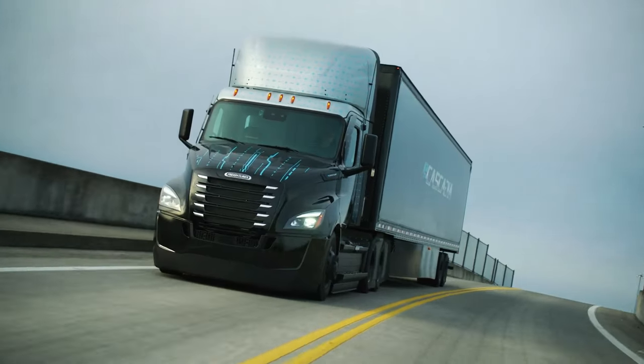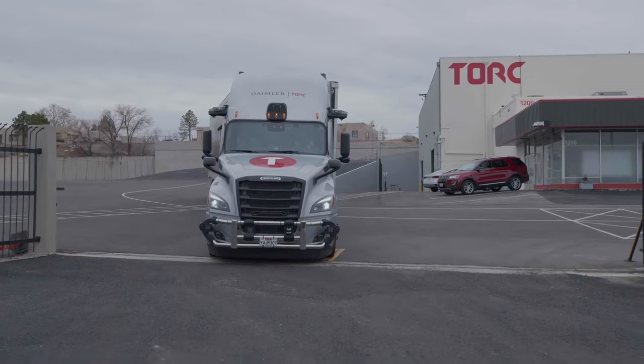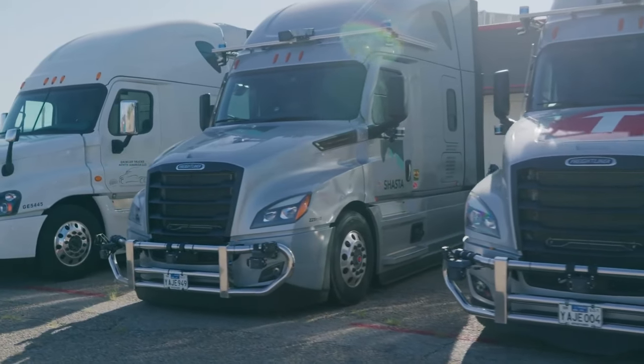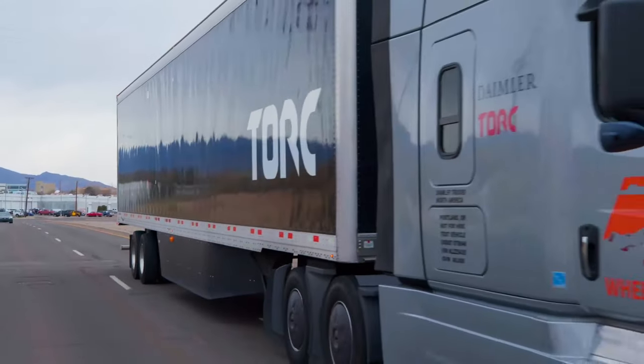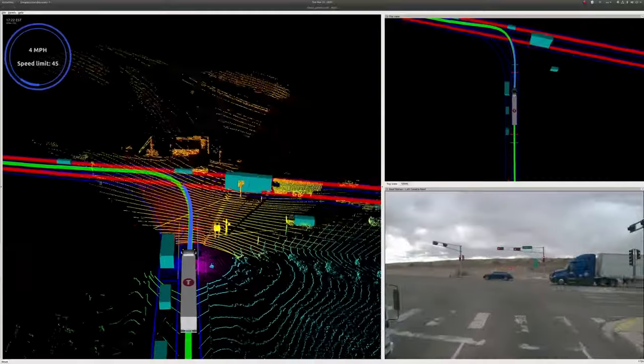In the fall of 2022, we began production of the eCascadia, which is covered in depth in a separate video. We're also looking forward to our partnership with Torque in producing autonomous solutions for the industry. The Cascadia is the foundation for many technologies, and we're excited for what the future holds.